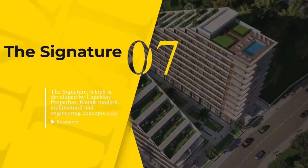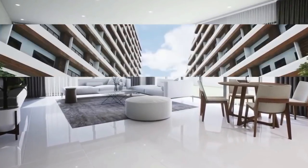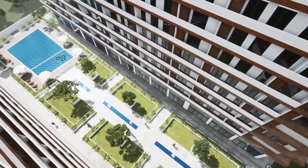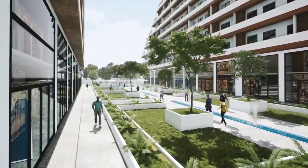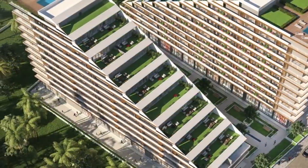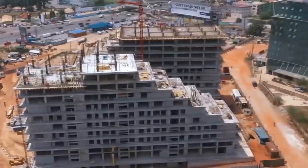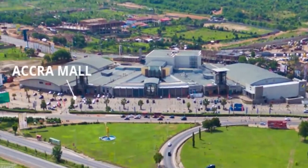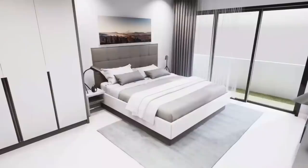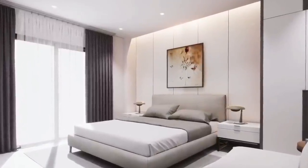Number 7: The Signature. Accra's landscape will witness a truly world-class development when the top-of-range design of the Signature towers rises into the skyline in the coming months. The Signature, developed by Kate May Properties, blends modern architectural and engineering concepts with a unique African design in a way that makes it both striking and inspiring. Located in a prime location close to Kotoka International Airport, Accra Mall, and Airport City, it is a gorgeous cluster of luxury infused into two pairs of identical towers. The infrastructure conveys a message of strength and resilience inspired by Ghana's Adinkra emblem.